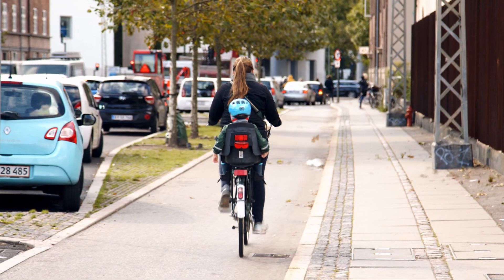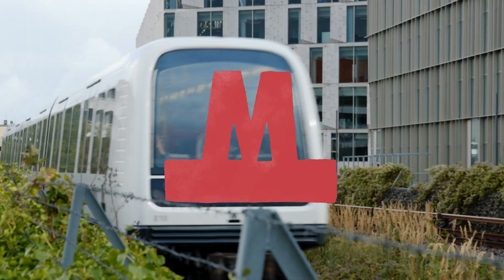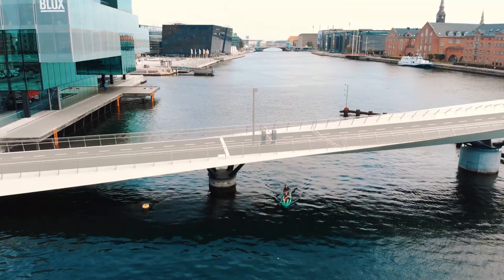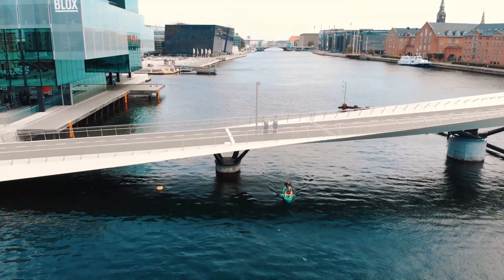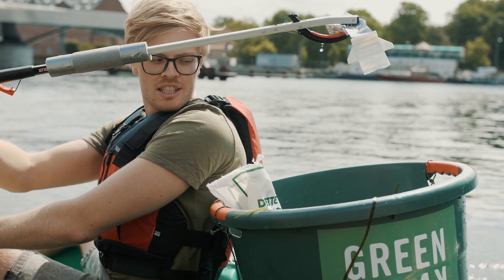In Copenhagen, you'll also find trains, buses, a metro and kayaks. The last one is a bit misplaced, but the Green Kayak is a kayak that you can rent for free in exchange for picking up litter from the harbour.